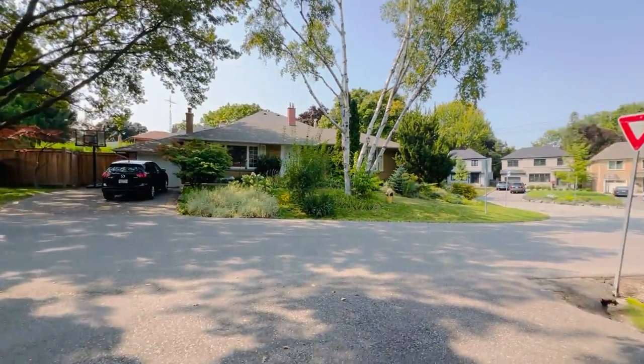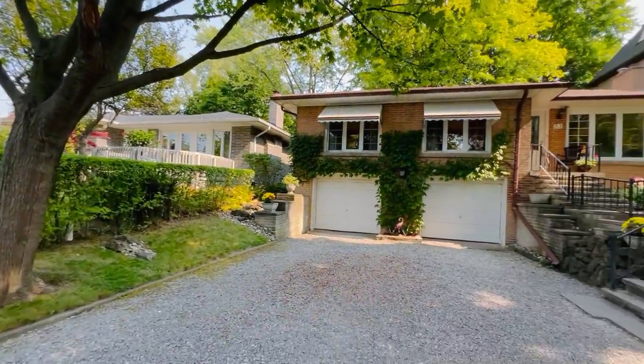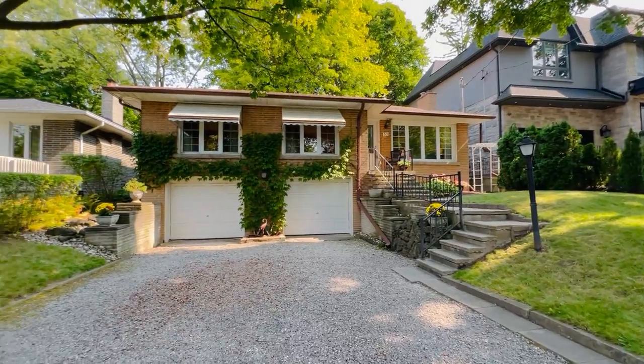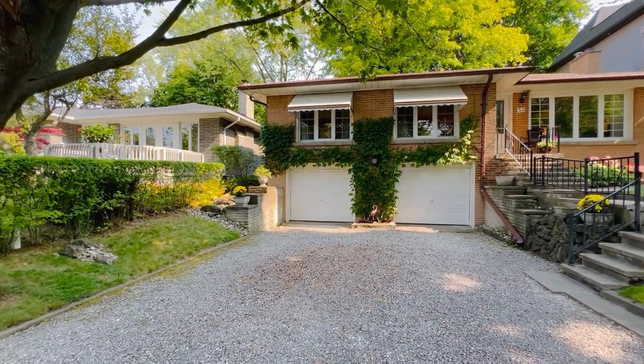This is a rare opportunity because it's a 50-foot lot. A lot of people around here are building up — you can see next door has done that — or some people are looking for that bungalow. This is a raised bungalow, so it's flat.